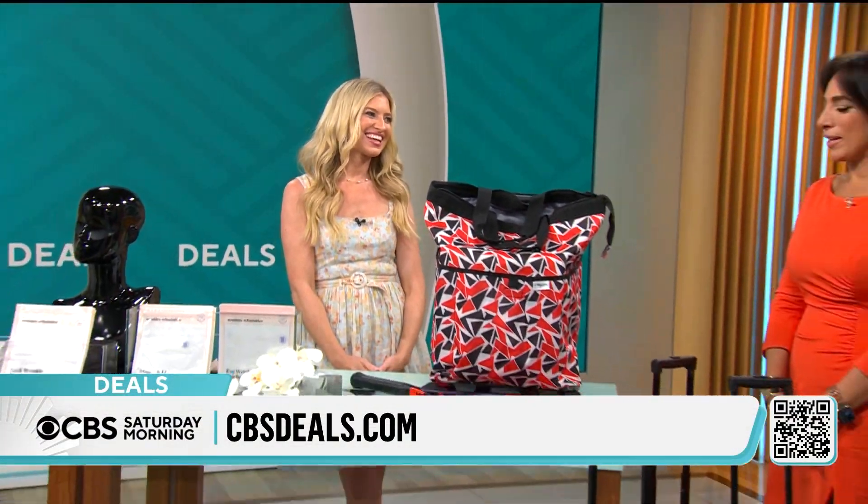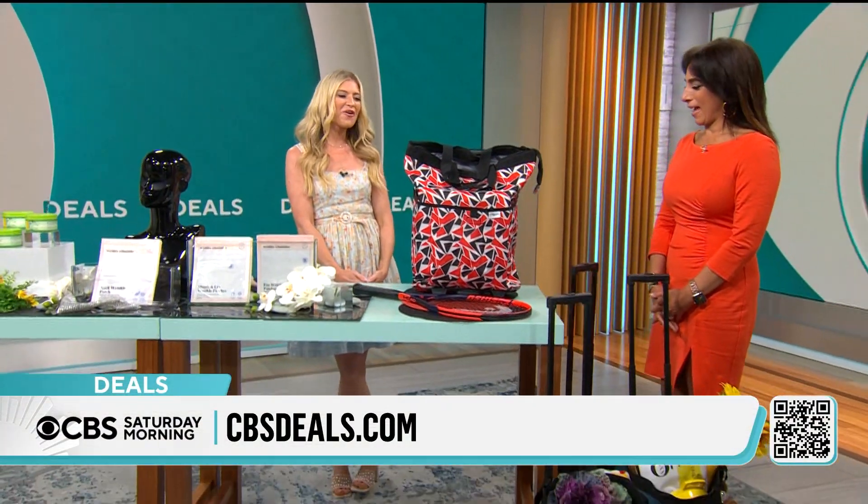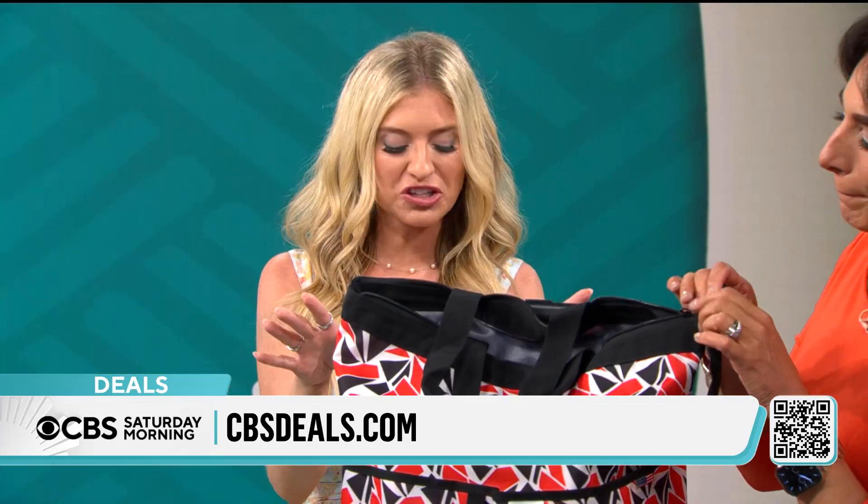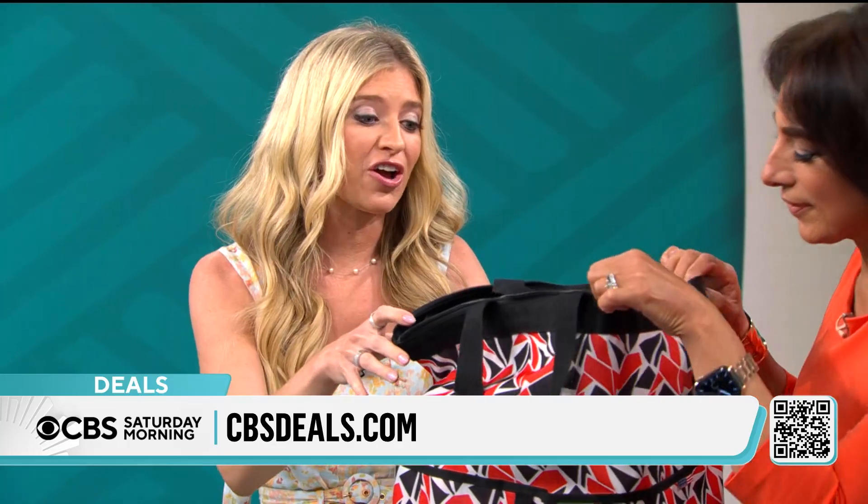Lifestyle expert Ashley Bellman joins us with more. Good morning — we're going on a trip today, thanks to Olympia. This is brand new today, you're getting a first look at this multipurpose carry-on.